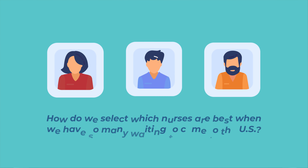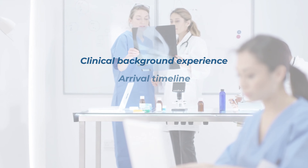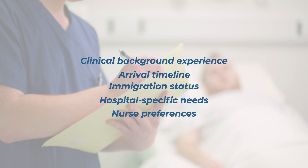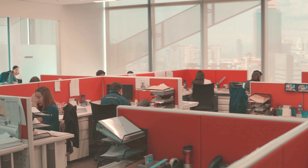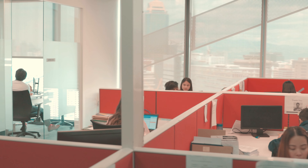So how do we select which nurses are best when we have so many waiting to come to the US? We consider a variety of factors such as their clinical background experience, arrival timeline, immigration status, and other hospital-specific needs. We also consider any nurse preferences that have been expressed. Once the nurses are chosen, our nurse development team in Manila will contact each nurse to present the opportunity and make sure they're interested.